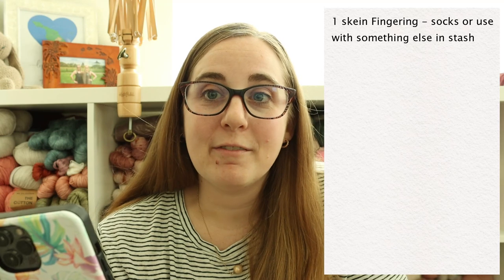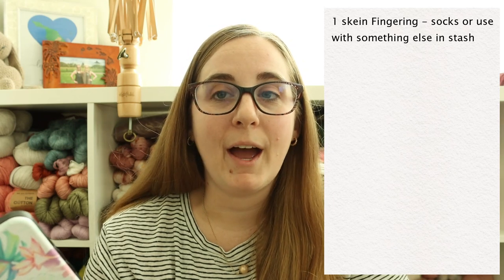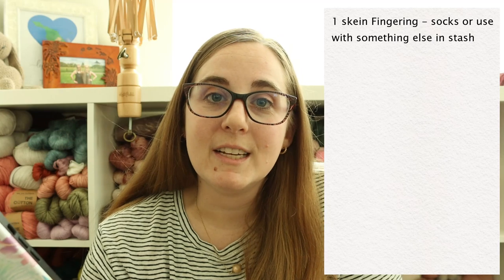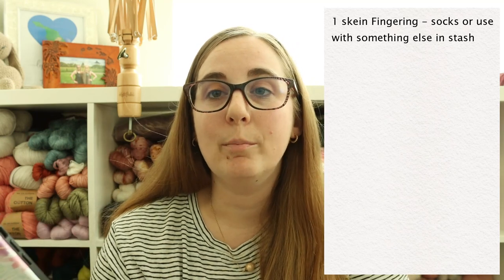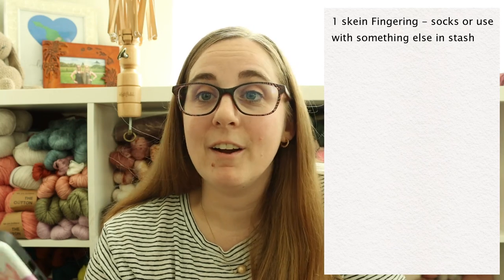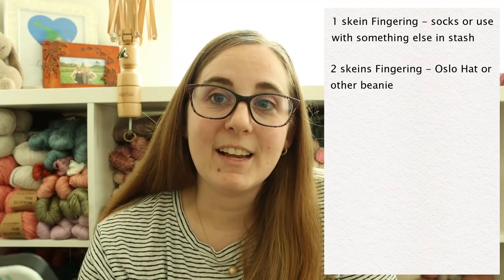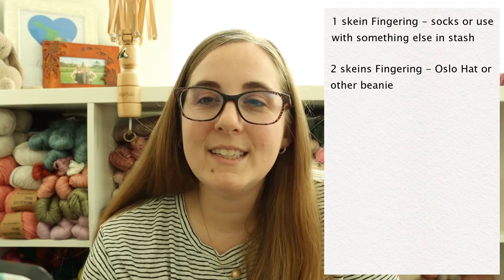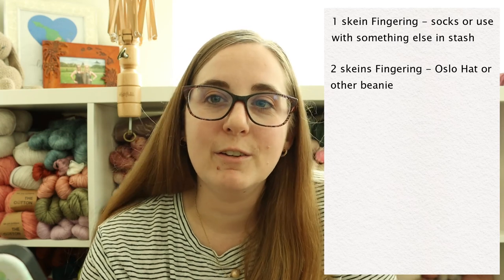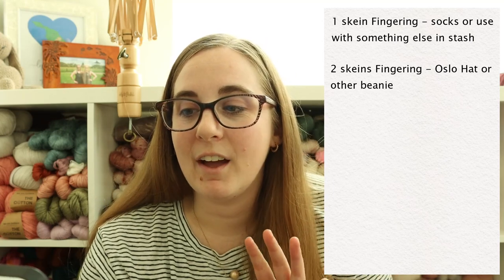If I'm buying one skein of fingering weight yarn, I know I can typically use it for socks or with something else in my stash. For example, one skein of variegated yarn might go into a colorwork project, or one skein of a tonal might combine with other tonals for colorwork or stripes. Two skeins of fingering I know I can use for an Oslo hat or a beanie. One skein of fingering could also work for a hat, like a Musselburgh.